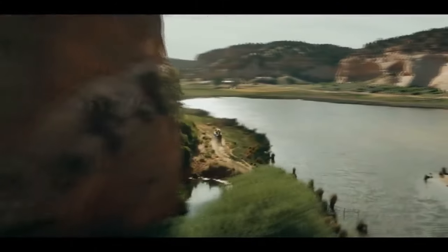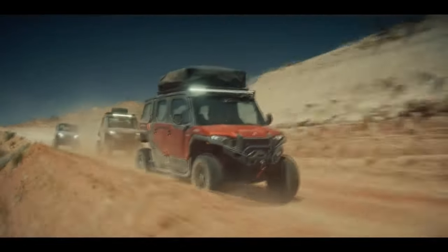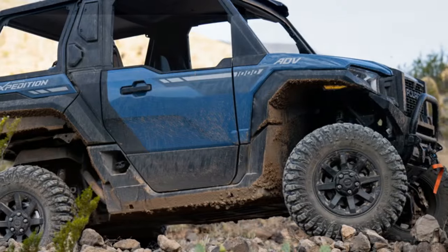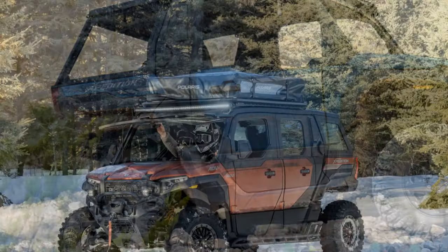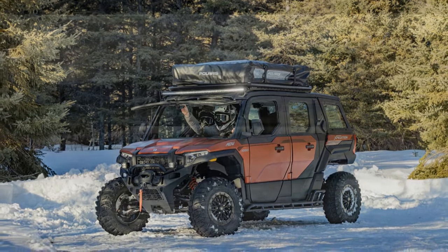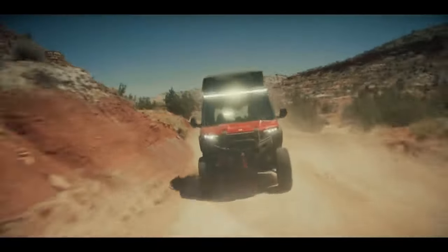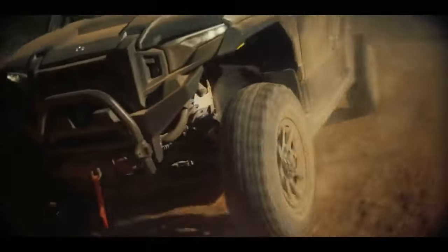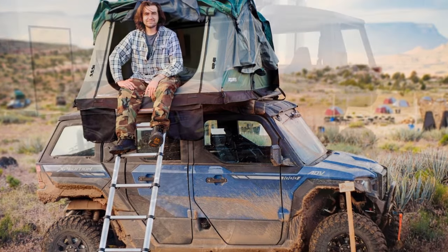Impressively, even at such altitudes, the Expedition never felt underpowered. It exhibited brisk acceleration on level ground and tackled steep grades with remarkable ease. While we predominantly kept the drivetrain in four-wheel drive, the seamless ability to shift between modes on the fly did not go unnoticed. Polaris promotes the Expedition as featuring the largest fuel tank in its class, boasting a capacious 12.5 gallons and claiming an impressive range of over 200 miles — an essential attribute for extended overland journeys. With just over 125 miles covered, we still had more than half a tank, as indicated on the driver information center.